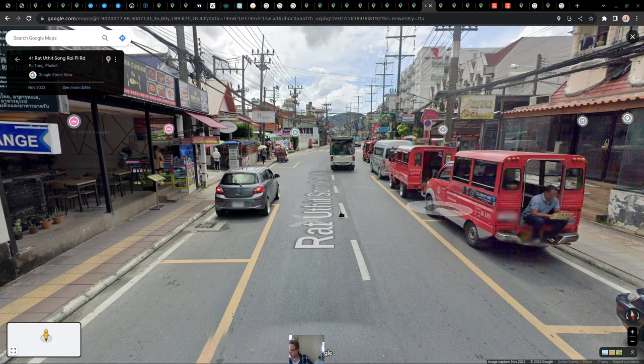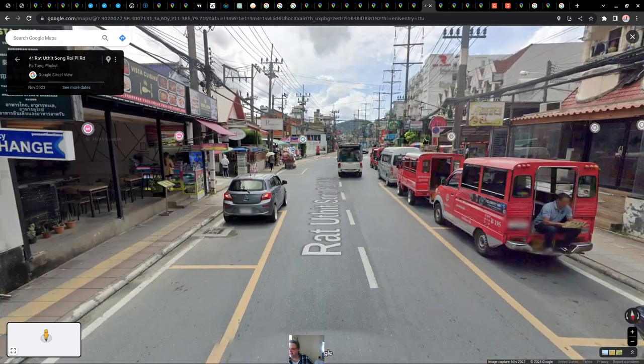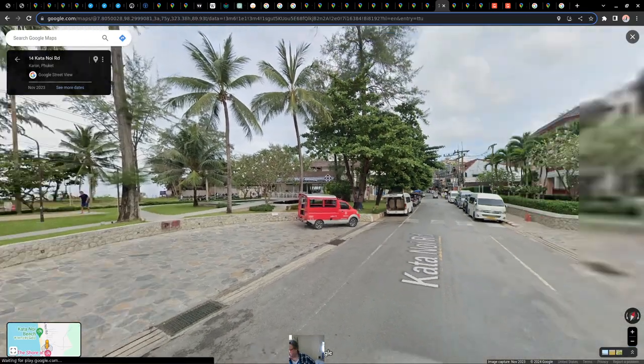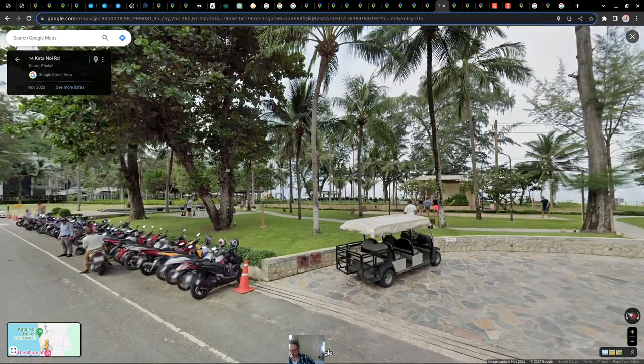Another useful thing is looking at your pathway on Google Maps — you can do your whole route and then zoom in on certain parts to see what it looks like from street view. Here's another Karon Beach street scene that looks pretty nice right on the beachfront.